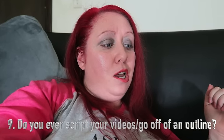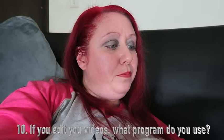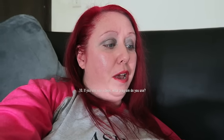Number nine, do you ever script your vlogs or go off of an outline? Not unless I'm doing a brand deal. I usually don't. Or if I'm sitting down doing a video like a Q&A, I guess that's kind of a script. Number ten, if you edit your videos, what program do you use? I use Final Cut Pro.